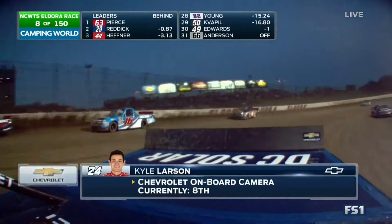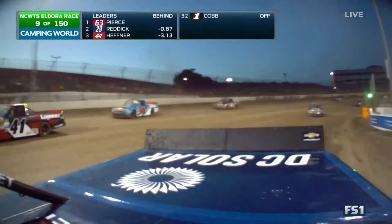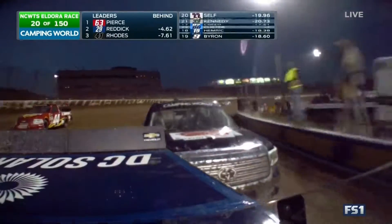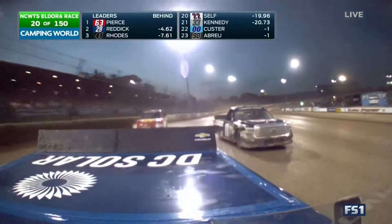We've got a real bonus here tonight. Larson's back in the back half of the top 10 and Christopher Bell is outside of the top 10. We're going to watch these guys really shuffle through this field. That 11 truck looks really solid tonight — Jake Griffin doing a great job for Red Horse Racing.